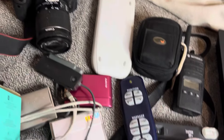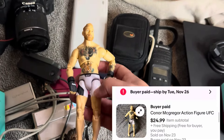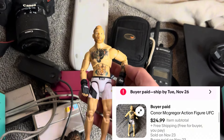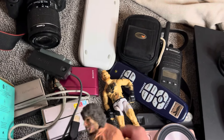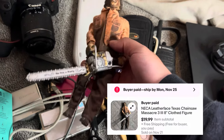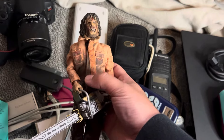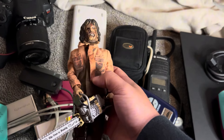And then action figures, guys — UFC figures. This one is Conor McGregor and it sold for 25. And when you find NECA brand figures, always look into those as well. This one is Texas Chainsaw Massacre — I think I paid like three bucks for it and it sold for 20.